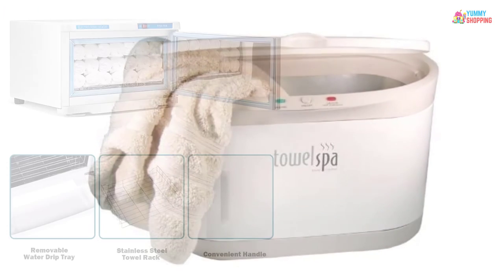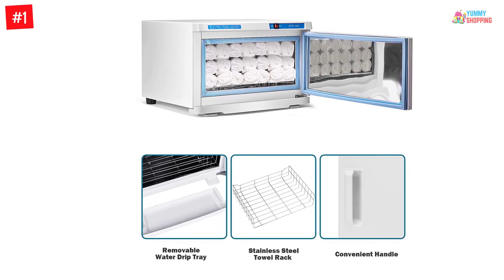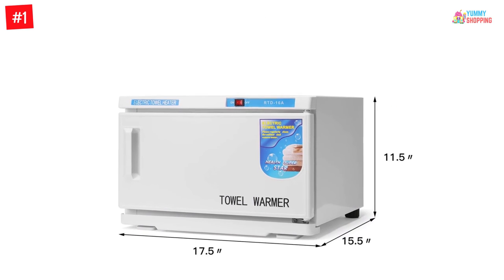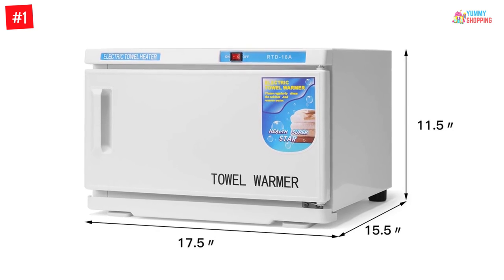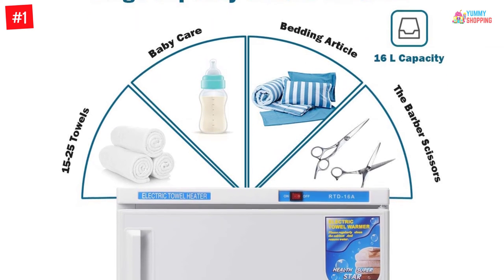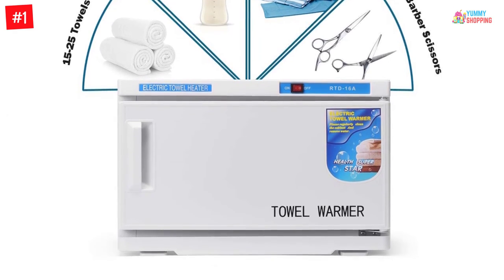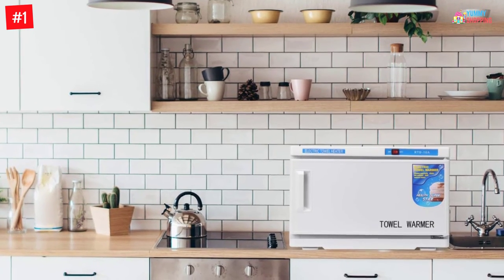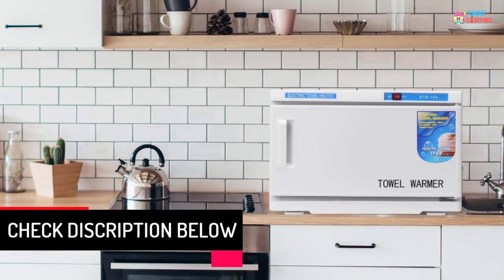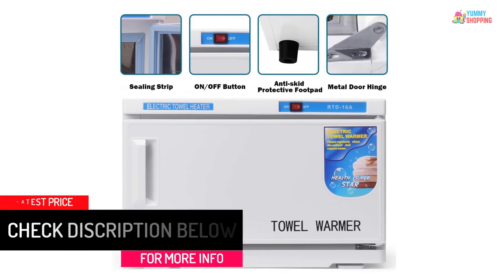At number one: the Giantex Towel Warmer for facials and bathroom cabinet, 16L. It is a cabinet spa salon equipment with a capacity of 16 liters, featuring a UV sterilizer for family and commercial use. You can keep your bath sheets and towels at a temperature of 175 degrees Fahrenheit. It uses ultraviolet rays for sterilizing implements and tools, and has a modern design. It warms towels while killing bacteria through UV light for sanitary safety, and can handle up to 60 facial towels.